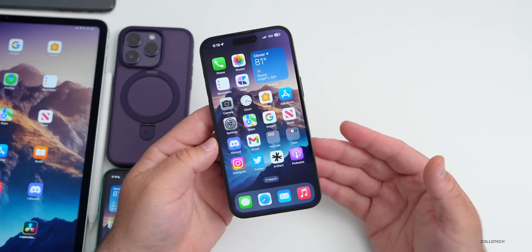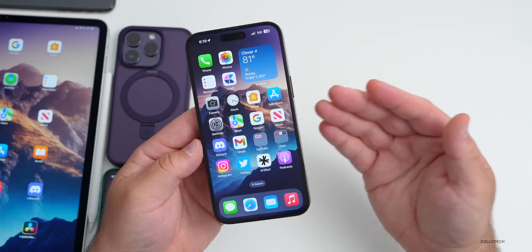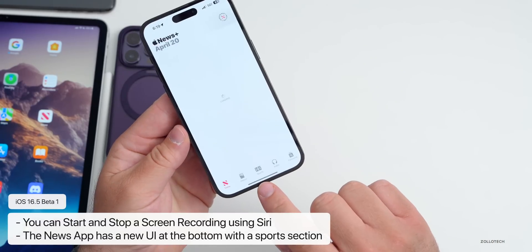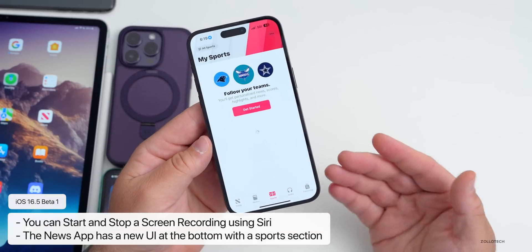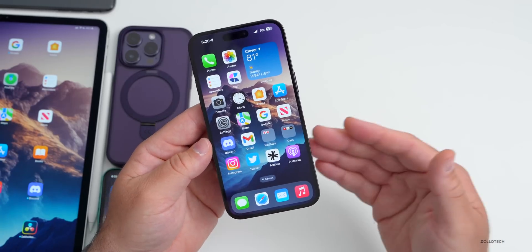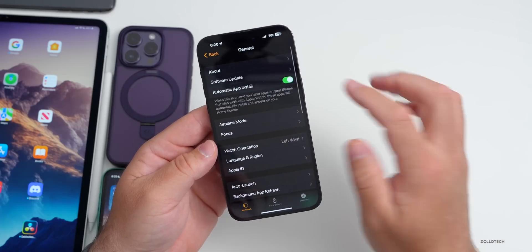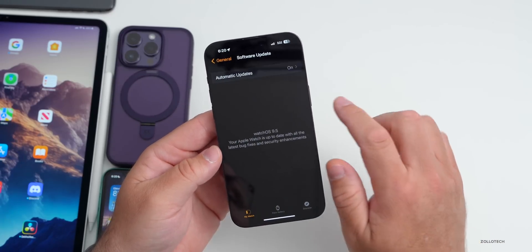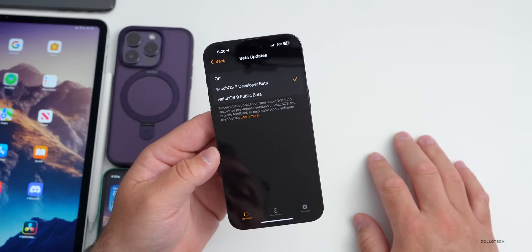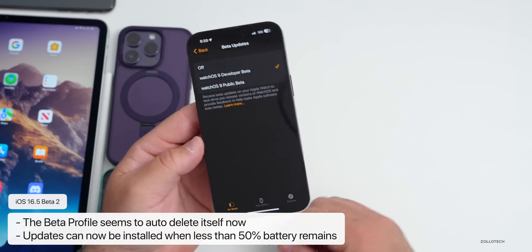Apple is working on iOS 17, so they're probably saving features for that. The four features we have: you can turn screen recording on and off using Siri; the News app has a new UI with a Sports button at the bottom; there's no more beta profile — they've added a new way to sign up in the Apple Watch app; and you can install updates when you're below 50% battery.